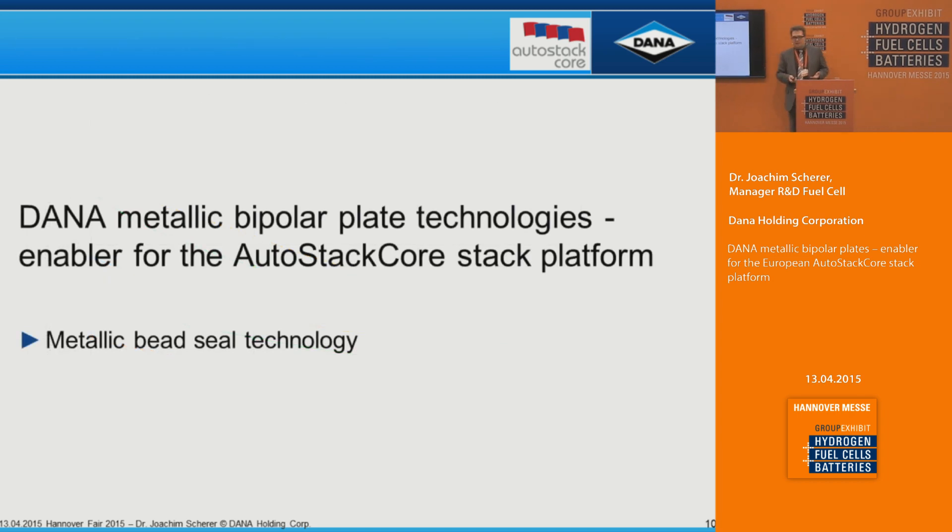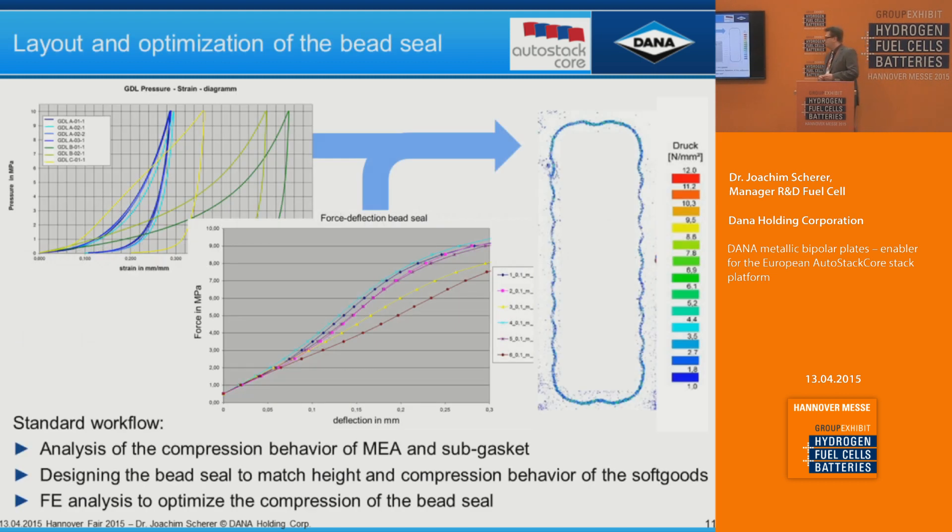The next part of the metallic bipolar plate that provides a unique feature is the metallic bead seal. The main elastic part of the seal is metallic — a stamped structure — with only a thin coating on top for the micro-seal. We obtain GDL material from our customers, make force-compression curves on that material, then design the bead seal accordingly. We can fine-tune the compression behavior of the bead seal depending on MEA performance and properties — it can be quite soft or made a little stiffer — and by optimizing these two we arrive at a solution.